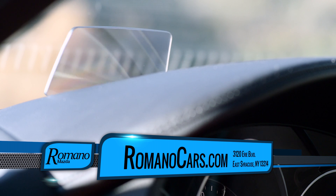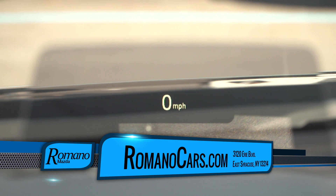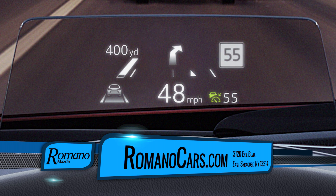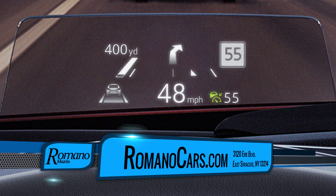They now have an active driving display which will show you your speedometer, your navigation is displayed there, and even a new cool feature called road sign detection. That is available in this vehicle.